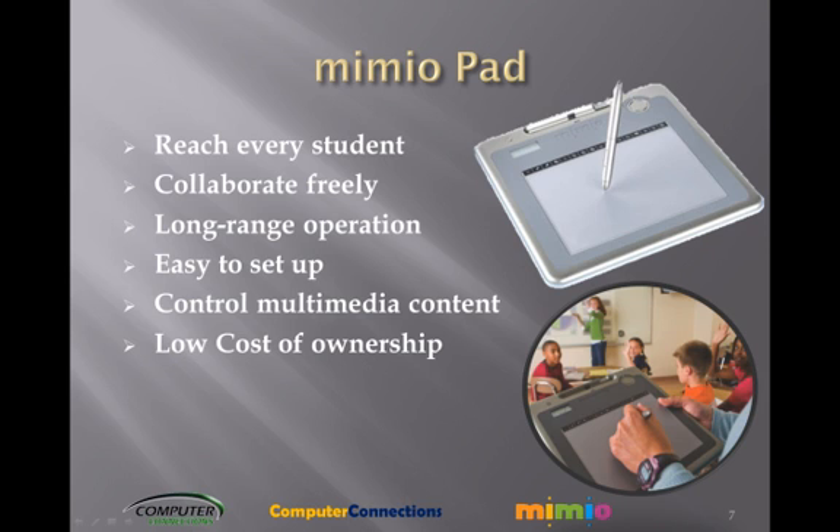Collaborate freely — up to 50 Mimeo pads can connect to one computer, so students can participate without leaving their seats. Long-range operation works up to 30 feet from the classroom computer. Easy to set up; weighing less than 3 pounds, the entire Mimeo system is easily carried from classroom to classroom. Control multimedia content with custom-tailored shortcut keys on the tablet using Mimeo Studio 6 software.